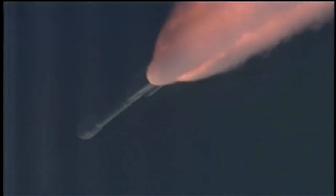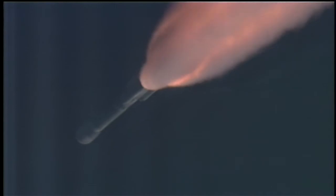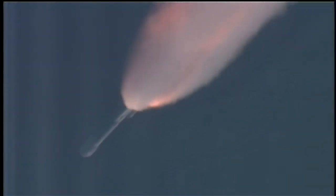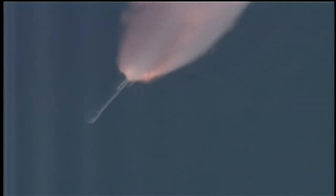And we have a good ignition on the three air-lit solids. Air-lit solids four, five, and six coming up in chamber pressure. One minute, 20 seconds into the flight. Delta vehicle now only weighs about one half of what it did at launch some 80 seconds ago, losing propellant through burning at about 2,200 pounds per second.